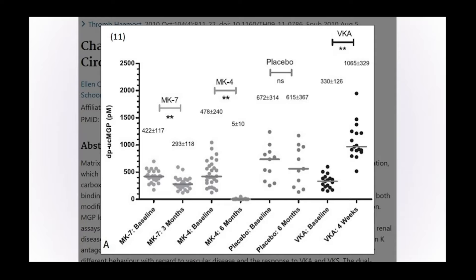Putting MK4 and MK7 side by side, MK7 is the preferred version of vitamin K2. In this research, a group of patients before being given vitamin K2 showed a certain level of uncarboxylation of matrix GLA protein — one of the extra-hepatic vitamin K-dependent proteins tested within the bloodstream. After three months of supplementation with vitamin K2 MK7, there was a reduction in the level of uncarboxylated matrix GLA protein, showing that vitamin K2 is doing its job.